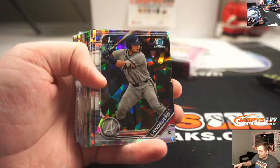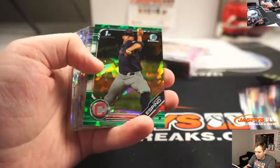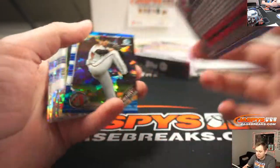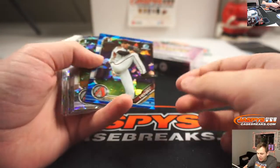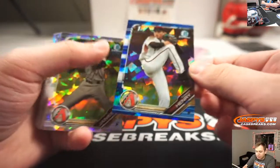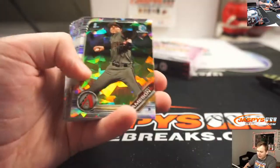All these cards ship, just keep that in mind. We got a green Daniel Espino, Cleveland Indians, 13 of 50. That is going to Eric. And we have a Tommy Henry blue — Darren McKenzie, 26 of 99.